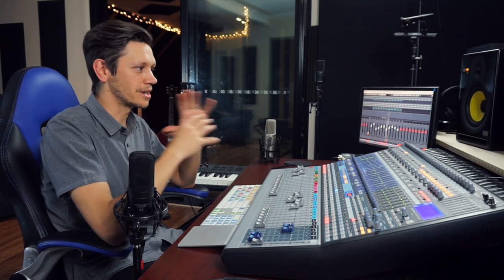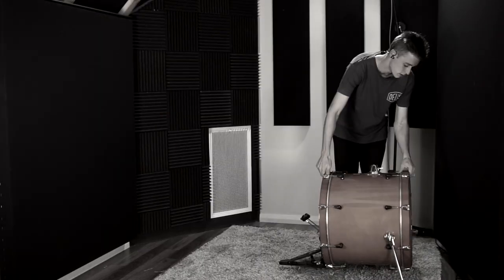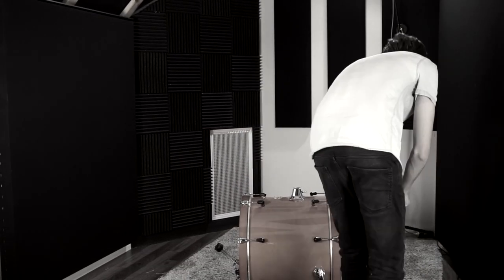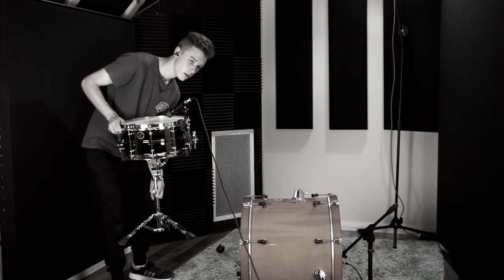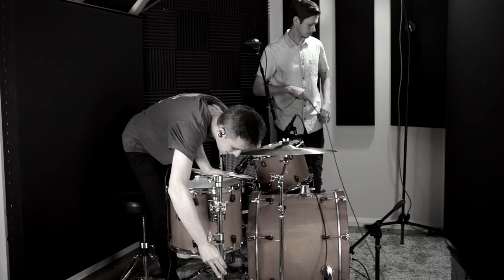Next, we moved the whole kit — exact same setup — I didn't touch the faders on the desk — into our vocal booth. This is a very closed-in space; there's lots of absorptive material on all the walls. You'll hear straight away, same setup, same settings, it's smaller, it's boxier, it's a bit bassier. Have a listen to this in the vocal booth.